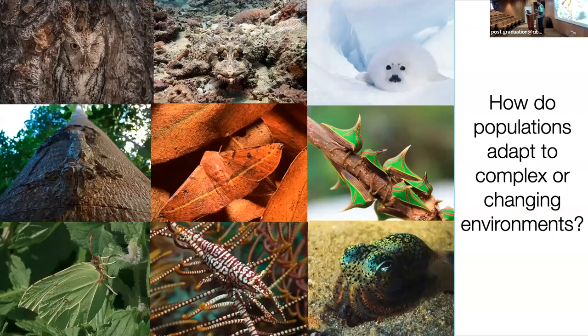We're really interested in my lab in this question about how do populations adapt to complex and changing environments. With any obligatory diversity slide, you see the amazingness of nature that inspired many of us to pursue biology. It's a wonderful and indulgent line of inquiry. You can think about all the ways that camouflage is shaped to match different complex environments — we have pattern, we have pigmentation, complicated morphologies, mimicry of structures, all kinds of interesting things.